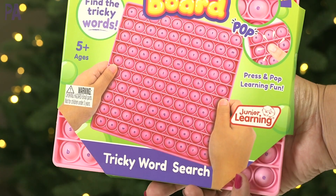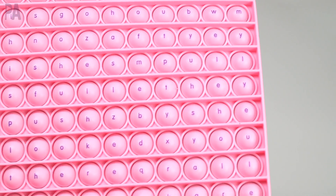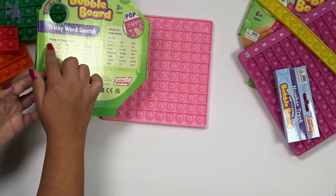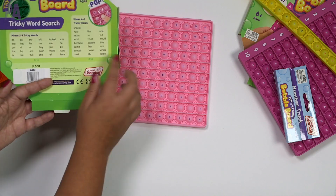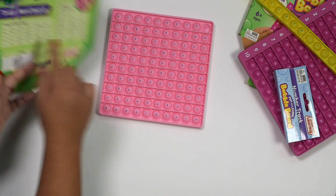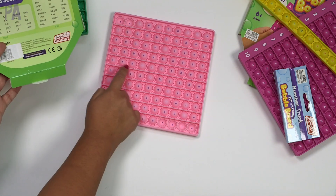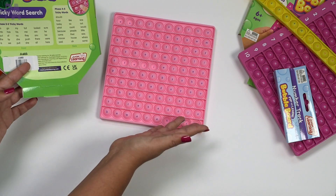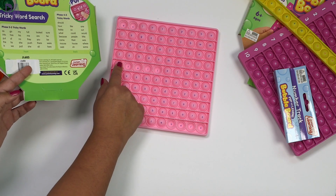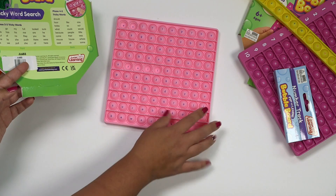This one is called the Tricky Word Search Bubble Board, recommended for ages 5 and up. It has all kinds of different letters on each single bubble and is double-sided. The back of the package lists different tricky words to find. There are two phases: phases 2 to 3 on the front, and phases 4 to 5 on the back — a bit more difficult. You look for words like 'as' — A-S — right at the top, 'here' — H-E-R-E — and 'full' — F-U-L-L. It's like a word search in a bubble board. I'd also extend this with writing — write out the words you find, or use a movable alphabet or a dry erase board to keep track.